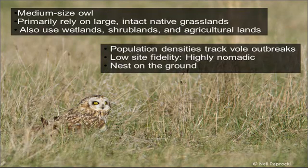Short-eared owls are a medium-sized owl. They primarily rely on large, intact native grasslands across their global range, although in Western North America we often find them in shrublands, wetlands, riparian areas, and agricultural lands.